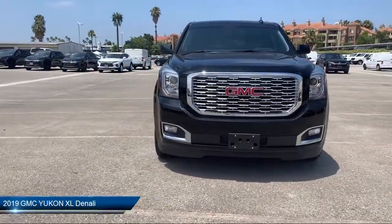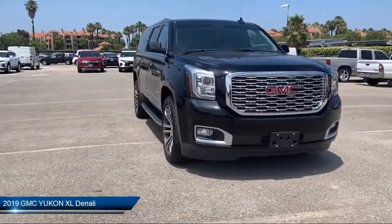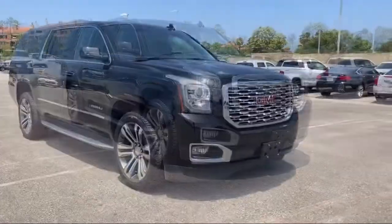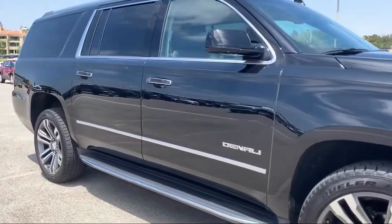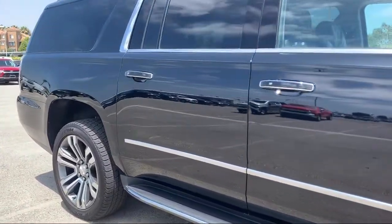It comes equipped with cross-traffic alert, stability control, climate control, navigation, blind spot monitor, leather wrapped steering wheel, and heated front seats.